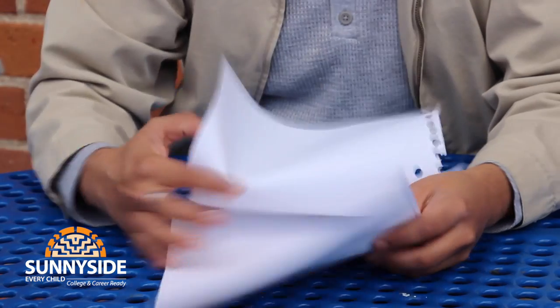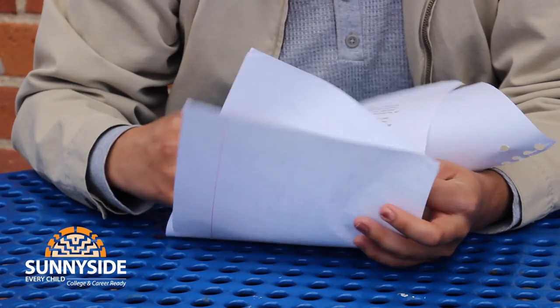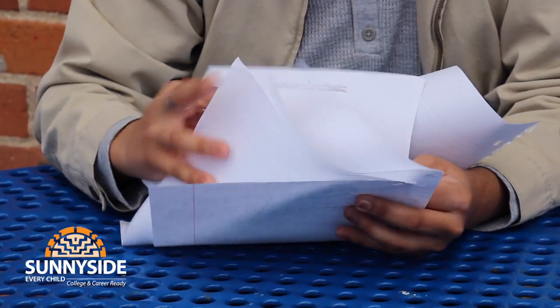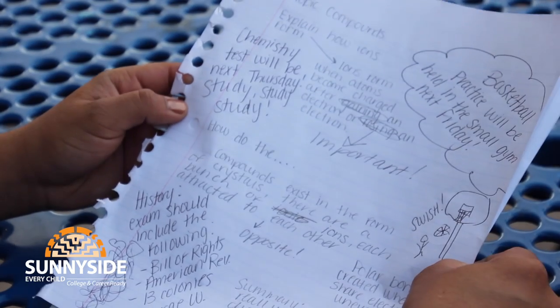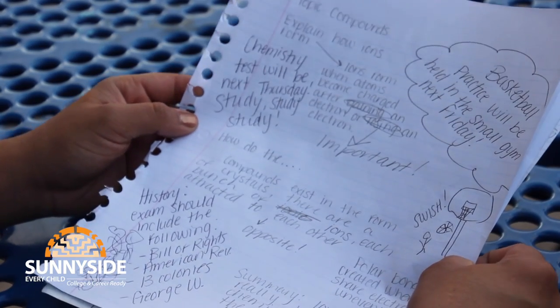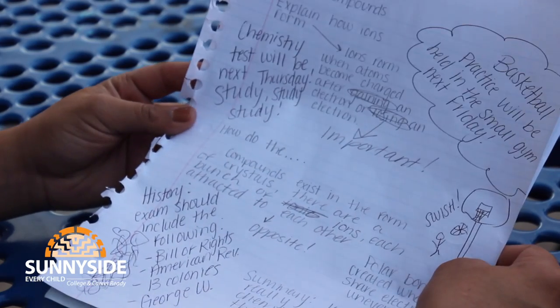I'll ask you a question. How do ionic compounds exist? These are your notes? You have chemistry and basketball together — how does that even work? This is literally a mess. I guess I try to sort it out when I study.